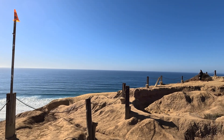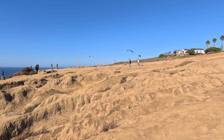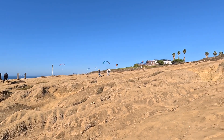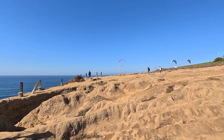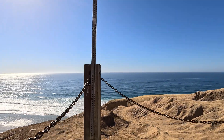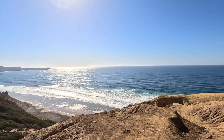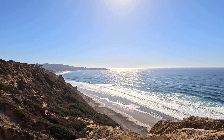You really got to watch your footing around here — it's very rugged terrain. Just up there is the actual launching pad.